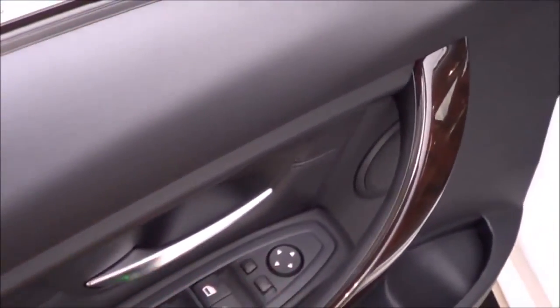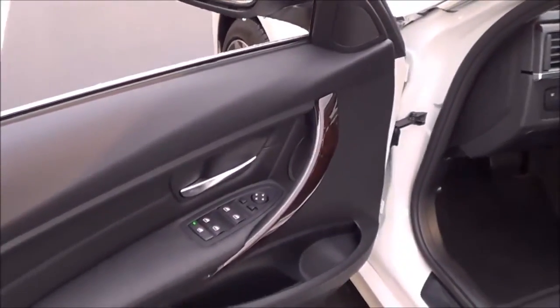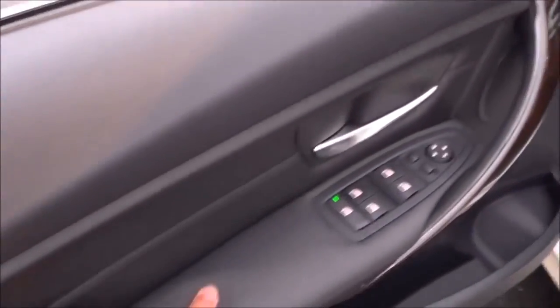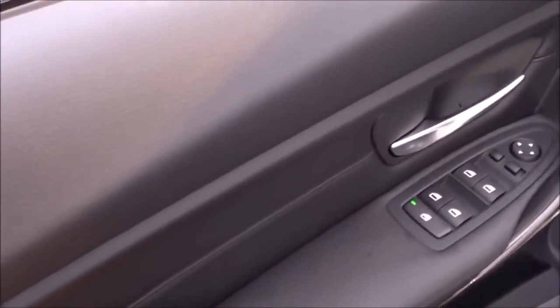Power windows, power mirrors, and power door locks are located up on the dash. There's also a nice soft-touch armrest, soft-touch mid door panel and upper door panel — exactly what you would expect from a luxury vehicle.